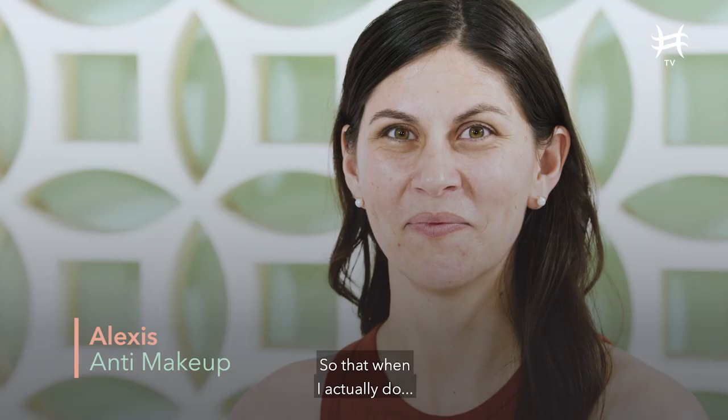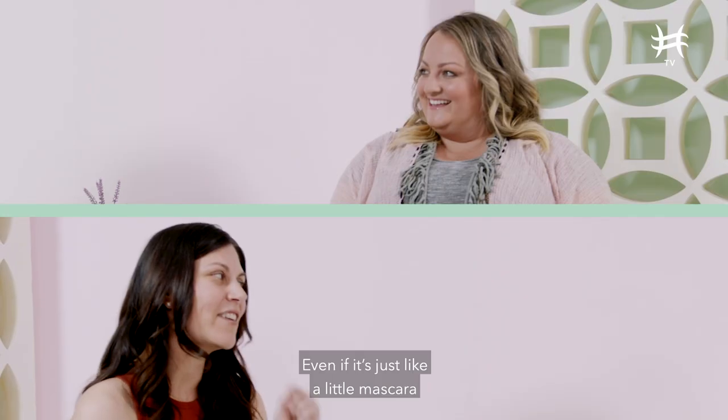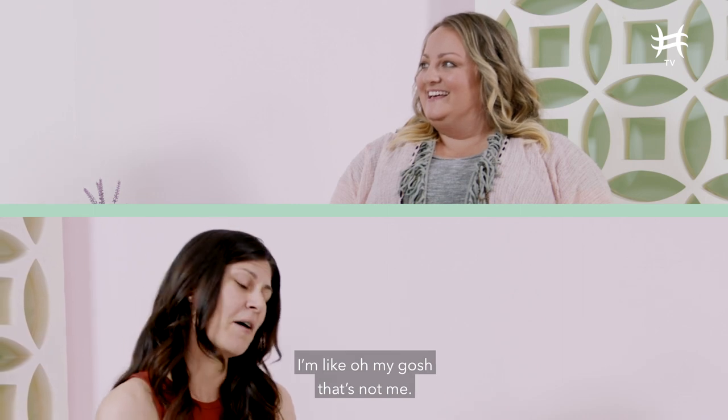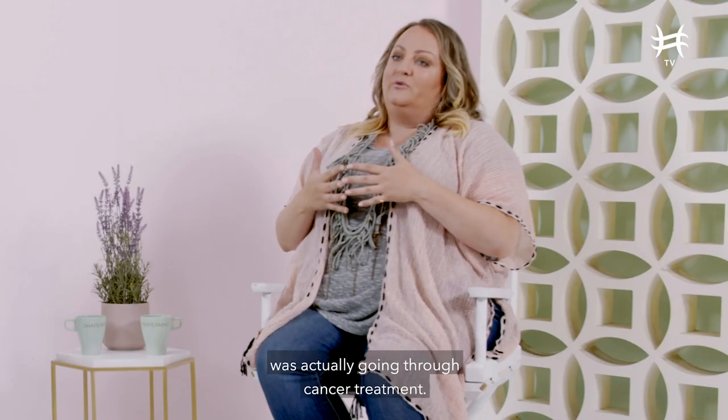I don't wear makeup. I'm pretty proud of it. So that when I actually do put on some makeup, I don't even recognize myself. Even if it's just like a little mascara or like a new lip, I'm like, oh my gosh, that's not me. And I take it right off.